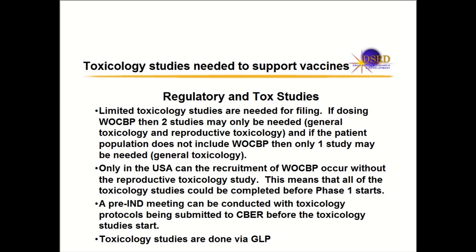Regarding the regulatory requirements for toxicology studies, you don't normally do a lot of studies for a vaccine as long as you have the dose and frequency correct. If you're dosing women with childbearing potential, you normally need just two studies: a general toxicology study and a reproductive toxicology study. If you're not dosing women with childbearing potential, you can get approval with just one general toxicology study.